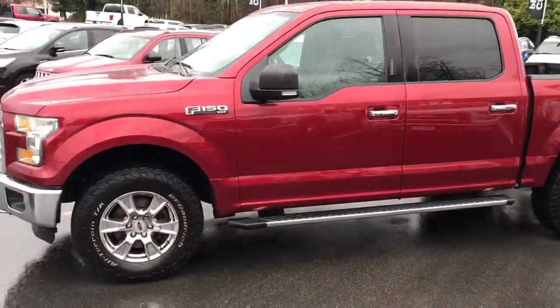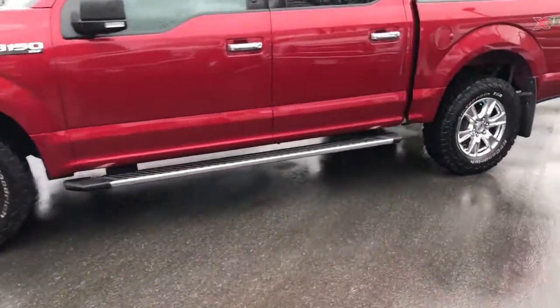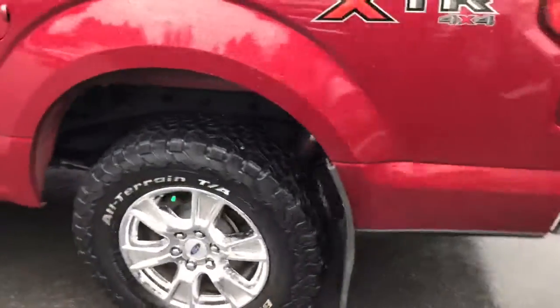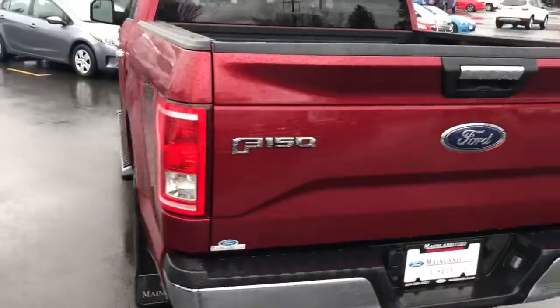Stepping back so you can look at it a little further from the side. No dents, scratches, or anything that I can find on the truck. We've got the mud flaps on the back here, coming around the back.